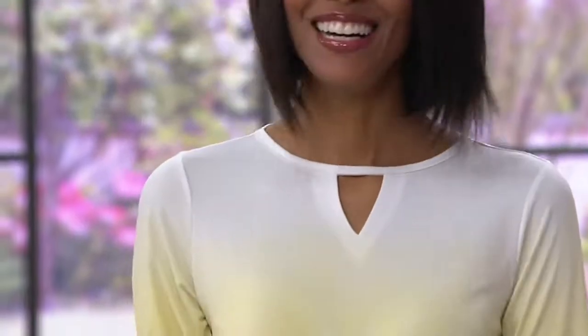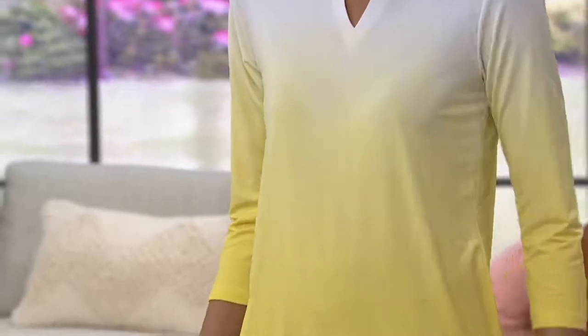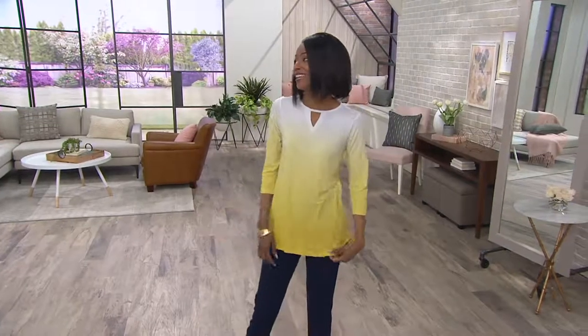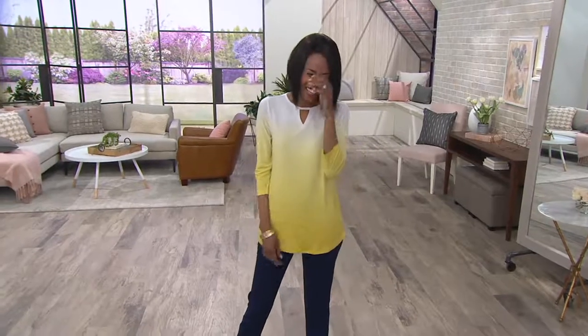I can't wear the black bra under anything, because the black bra would overwhelm this top. So not for everybody. Stacy, I love you — not underneath this. She's diplomatic. I'm just crazy.